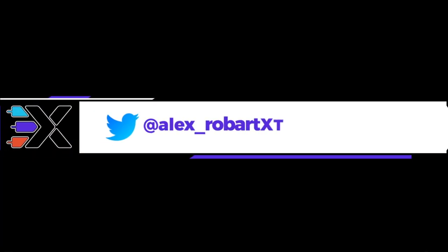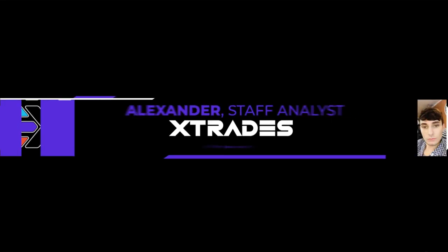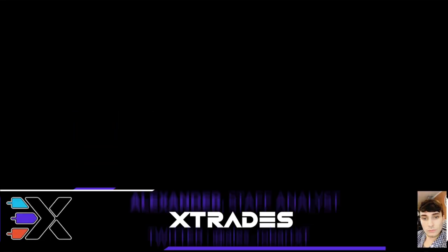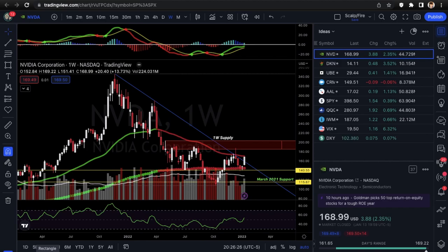What's up guys, this is Alex from XTrades, back with another weekly trade ideas list. Hope everybody had a wonderful weekend. We finally got a new microphone in the mail, so the audio quality is going to be so much better, and hopefully the overall quality of the videos will pick up in general.